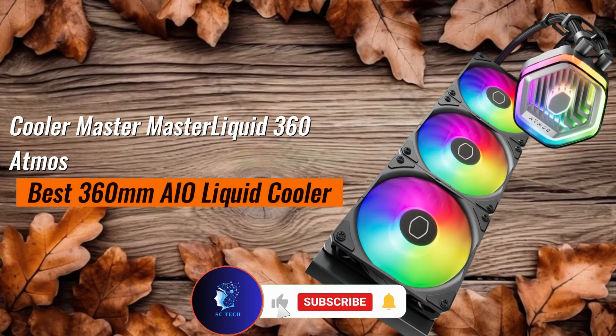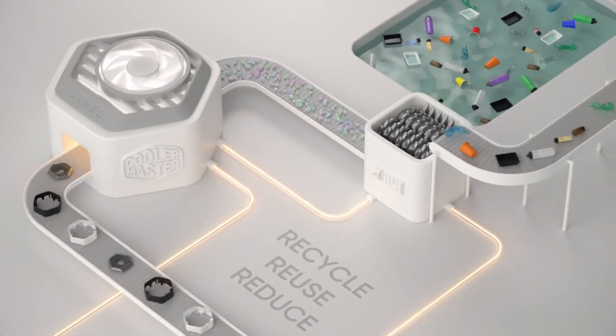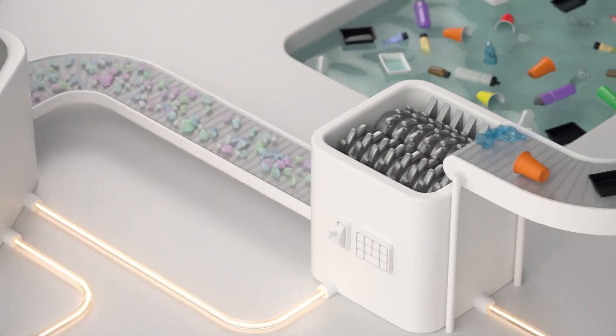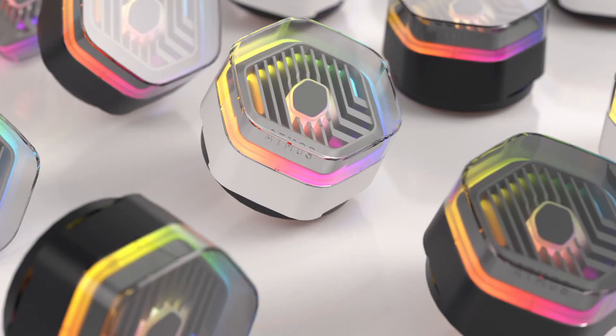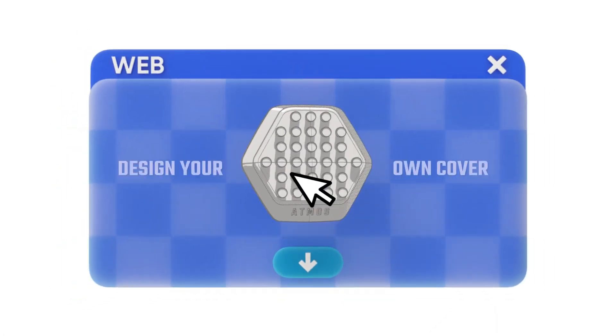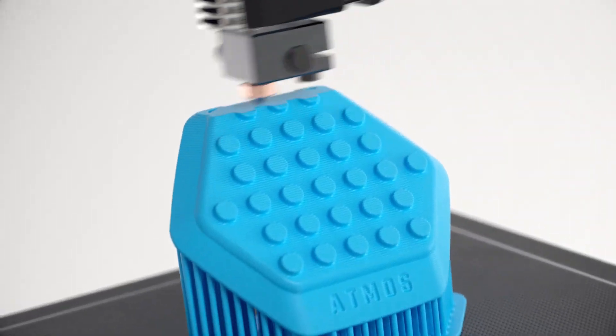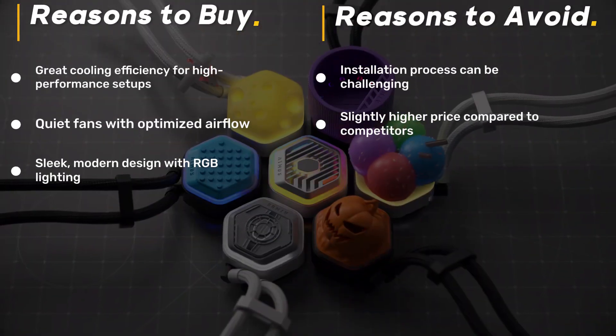Cooler Master Master Liquid 360 Atmos — best 360-millimeter AIO liquid cooler. For those needing a high-performance 360-millimeter AIO, the Cooler Master Master Liquid 360 Atmos is a top-tier option. Its triple-fan design and upgraded pump technology provide superior heat dissipation, keeping even overclocked CPUs running cool. The new hybrid radiator design maximizes cooling efficiency while minimizing noise.